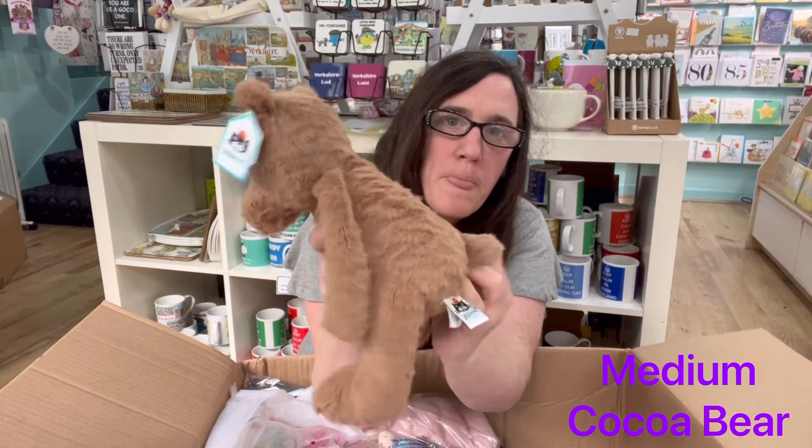A small Edward Bear, a medium Bashful Fox Cub, and a Bashful Red Panda.